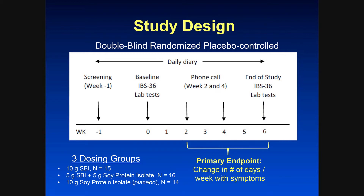The patients were screened, and then they did a daily diary, baseline IBS-36, and lab tests. They were then queried by phone calls, and then at the end was here at week 6.